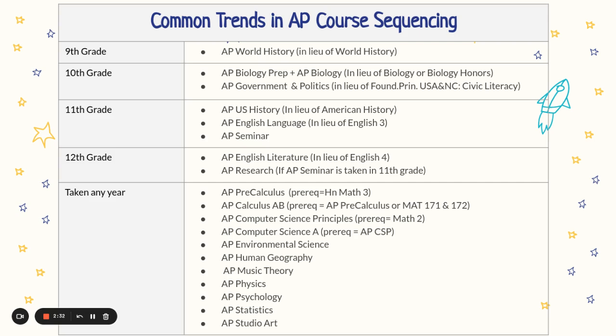Here are trends in how to take the APs and the sequencing of those courses. In ninth grade, we recommend AP World History in lieu of World History. In tenth grade, for Biology, you can take AP Biology Prep and AP Bio. Instead of Civic Literacy, you can take AP Government and Politics. In eleventh grade, you can take AP U.S. History instead of American History, and AP Language instead of English 3. In twelfth grade, you can take AP Lit instead of English 4, and AP Research — but only if you took AP Seminar in eleventh grade.